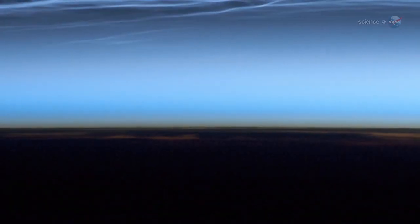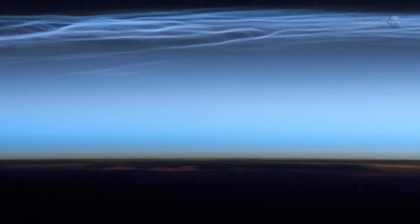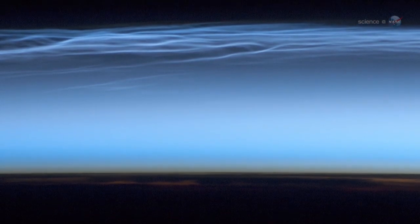The clouds appeared over the South Pole earlier than usual this year, says AIM science team member Cora Randall of the Laboratory for Atmospheric and Space Physics in Colorado. Since AIM was launched, only the 2009 season got an earlier start.